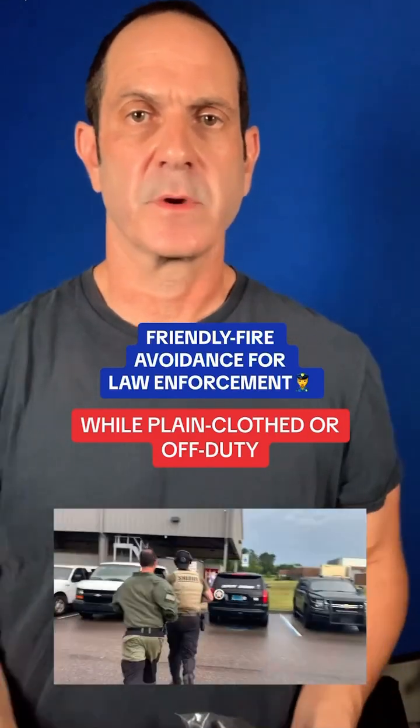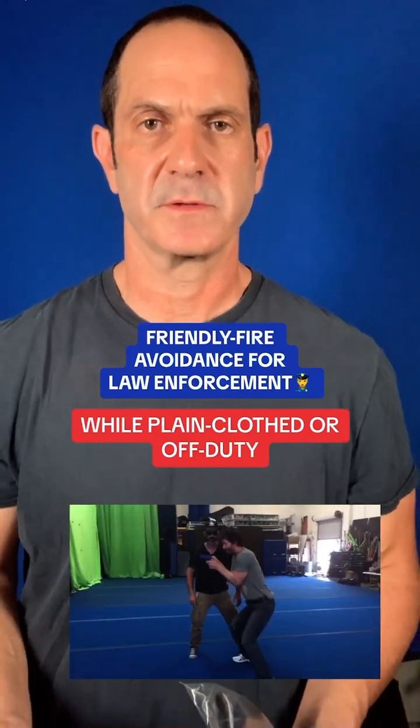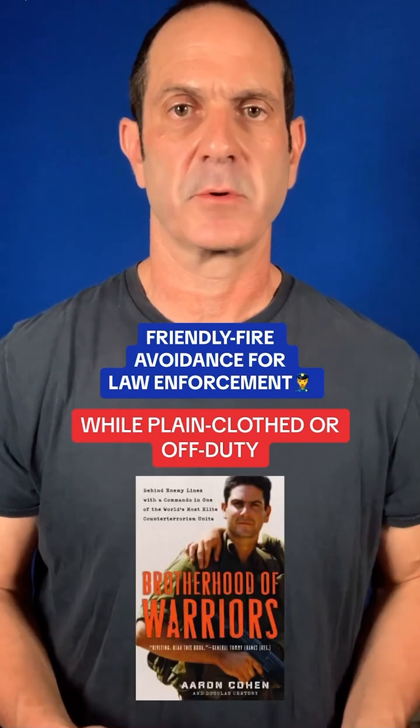Aaron Cohn here, law enforcement trainer. I was one of Keanu's instructors for the John Wick franchise, and a special operations veteran.